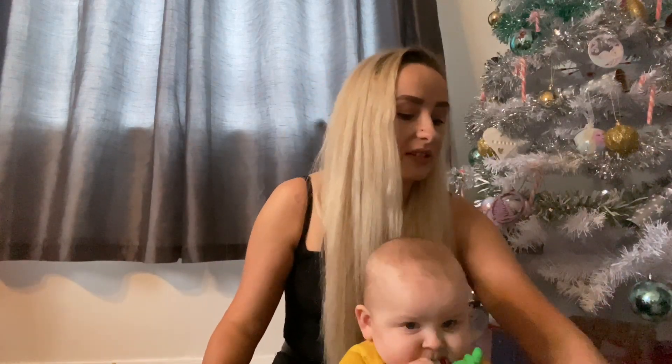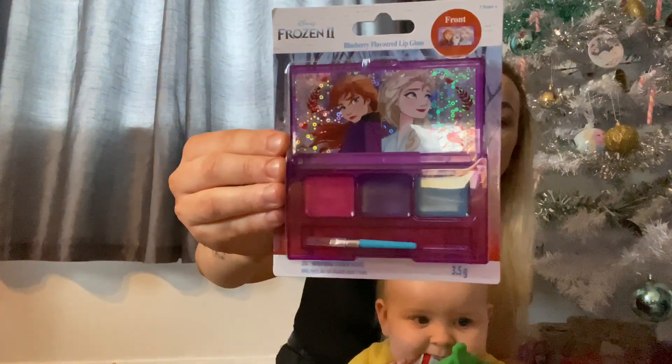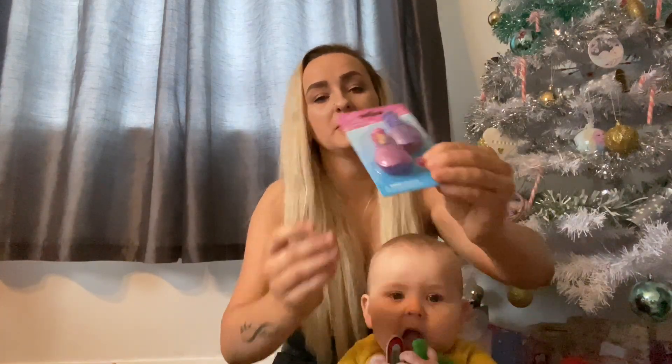She also loves makeup and nail stuff — as you've seen in my last video, I got her a big makeup set for her eyes and stuff. But I also got her this little one — it's the Disney Frozen Two lip gloss set, she loves that. And I got her some nail varnishes — Disney Princess nail varnishes.